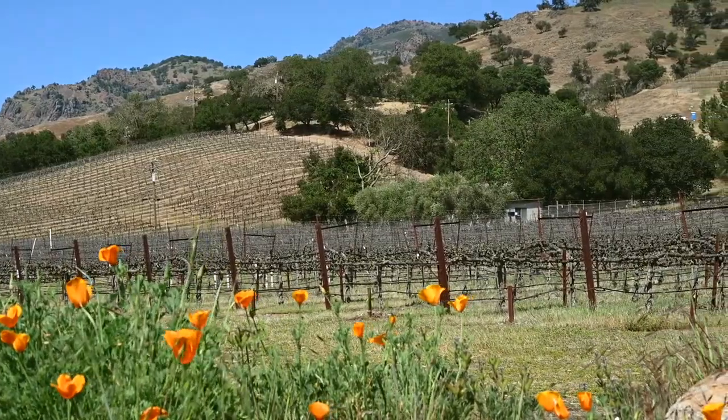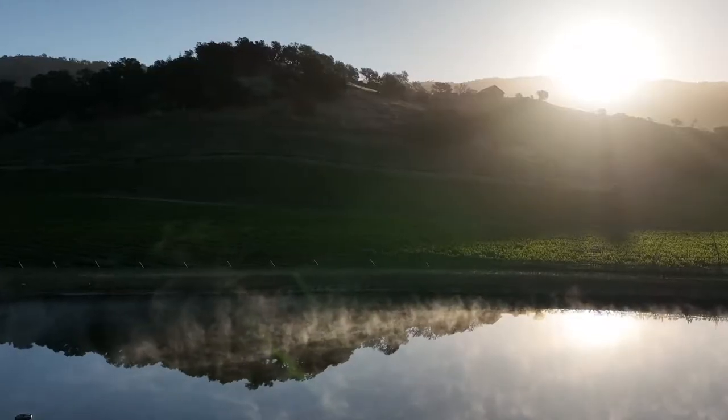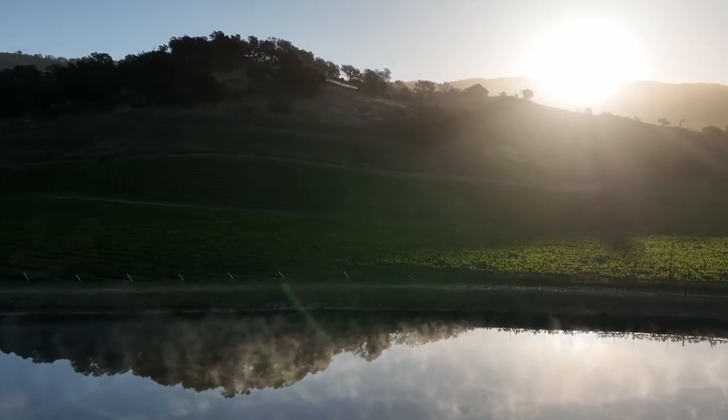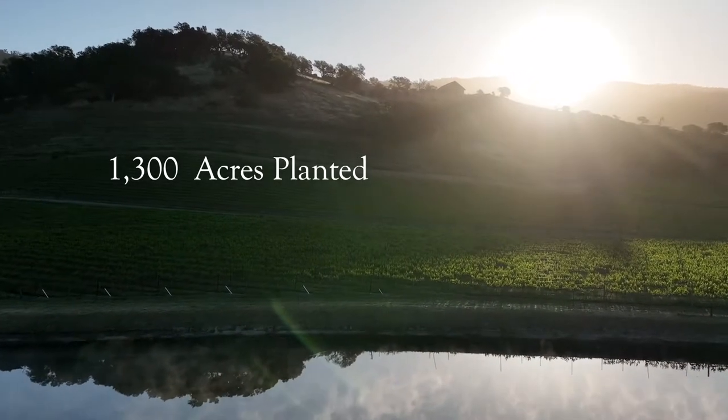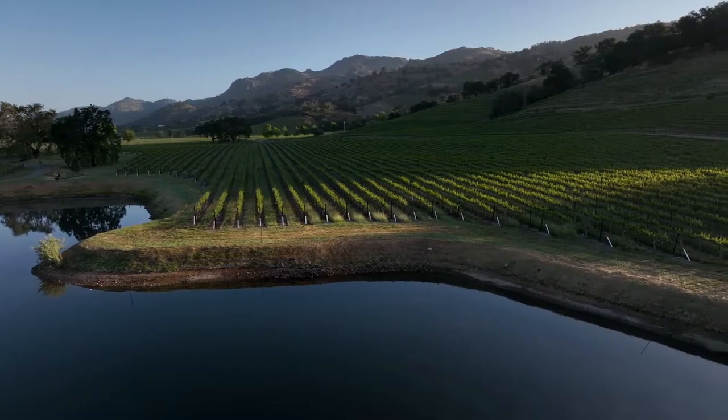It's a very small AVA — it's only three miles long, one mile wide — so very little acreage planted here. There are 1,300 acres planted, 105 of those are ours, and that is amazing.